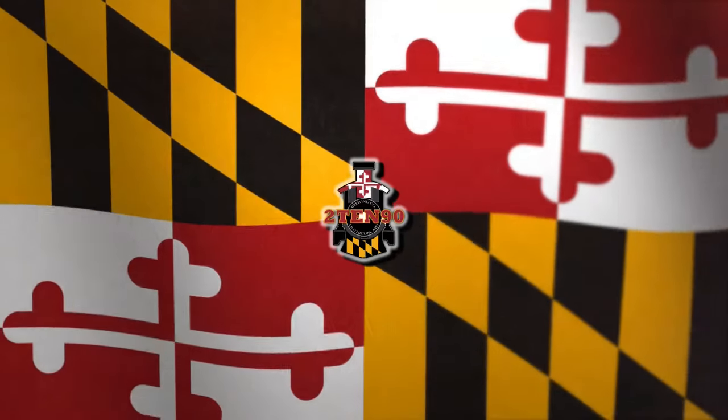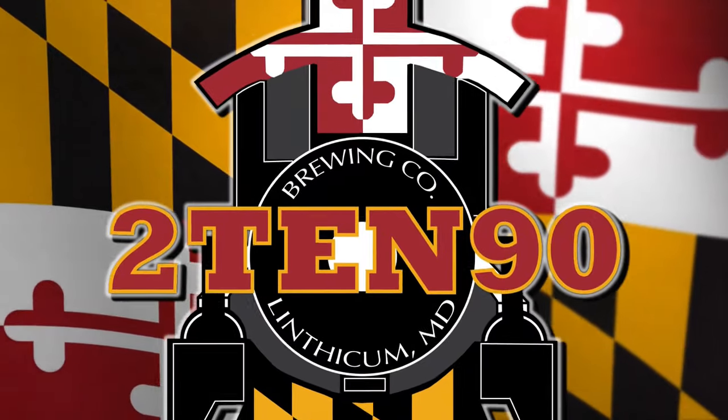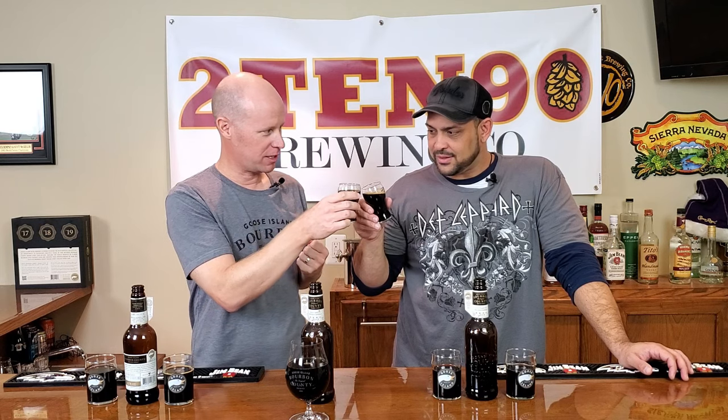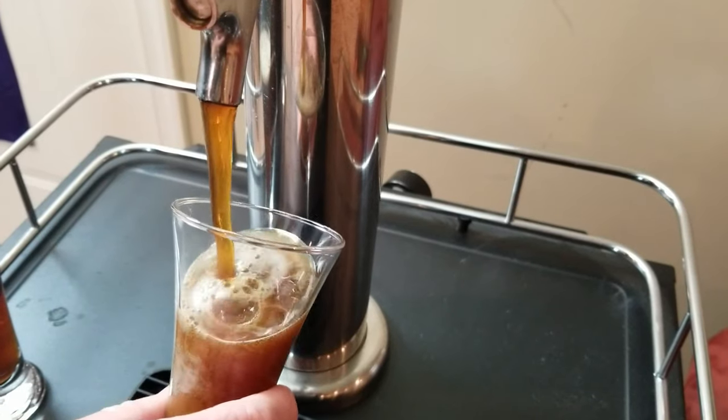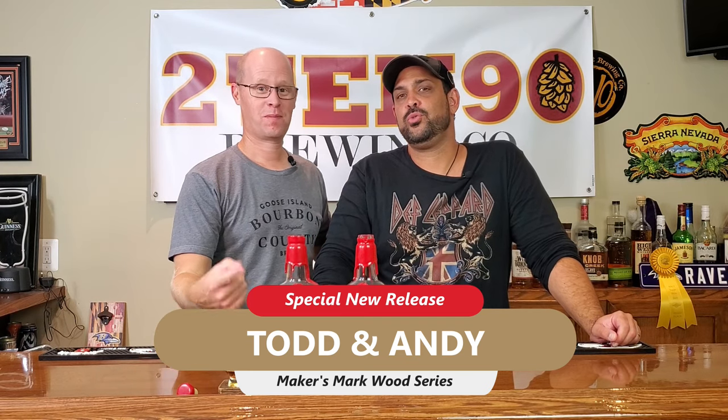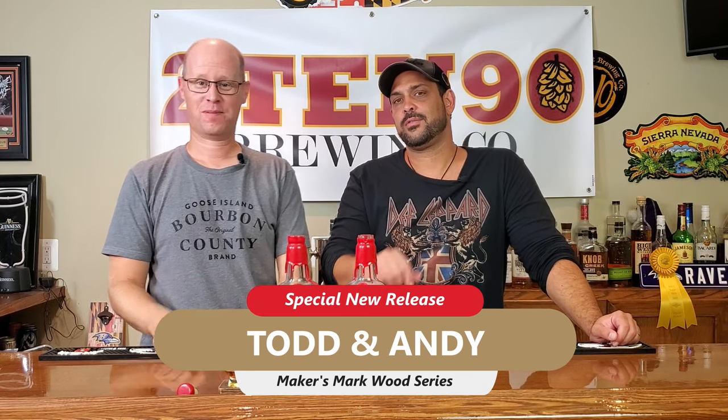Do the letters and numbers RC6, SE4, PR5 mean anything to you at all? Welcome back to 1090. I am Andy. This is Todd, part two of our Maker's Mark Vertical.